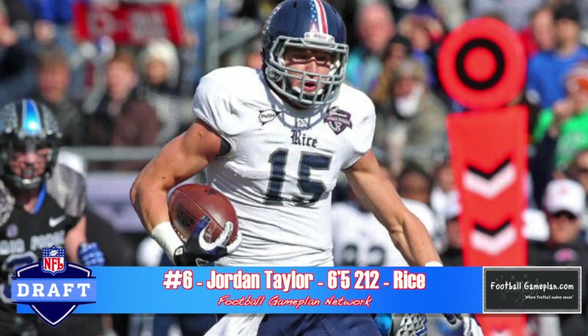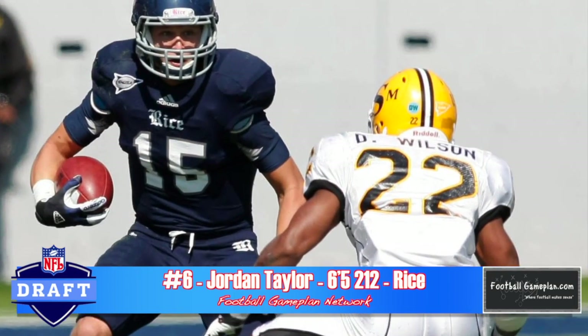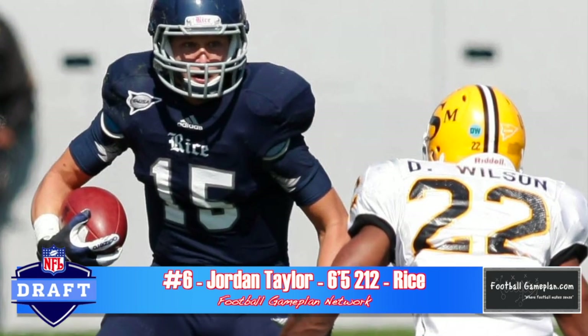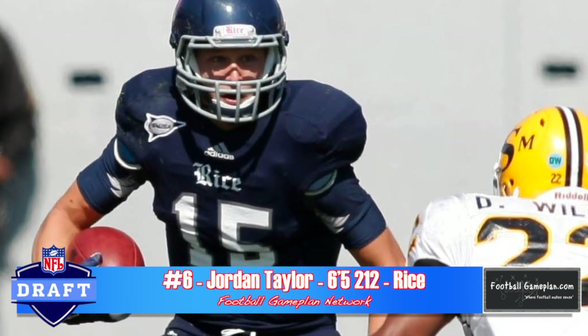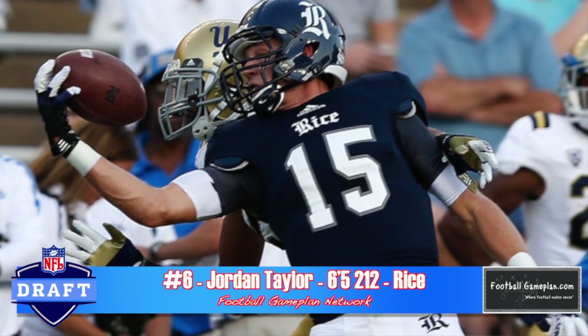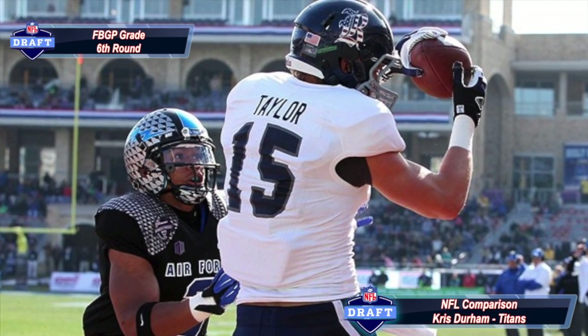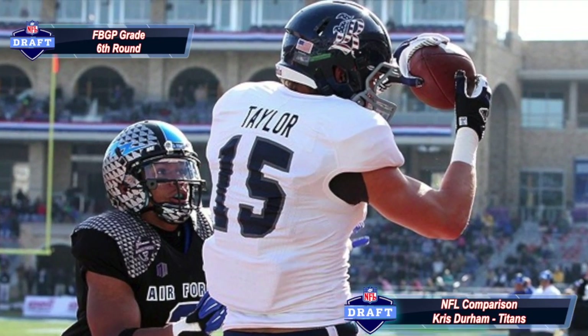Jordan Taylor had a very productive career for the Rice Owls at 6'5", 212 pounds. He has great concentration and hands and knows how to use his frame. He was at the East-West Shrine game and had a great week of practice. He plays above the rim very well, especially in the red zone. He's not quick or sudden and is not much of a route runner, but if you need a possession receiver on the inside, look no further than Jordan Taylor out of Rice.